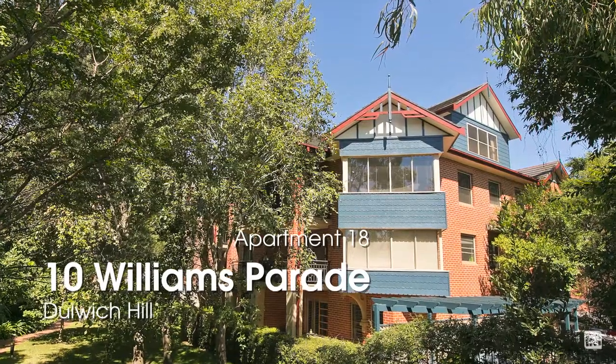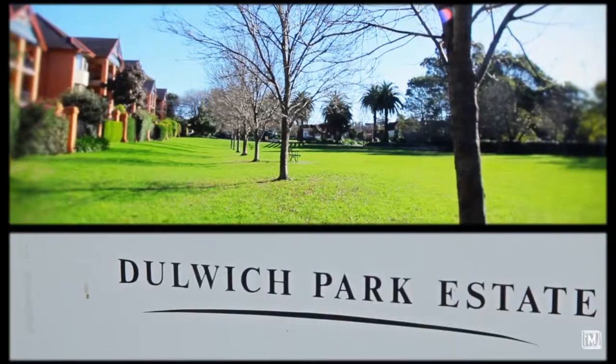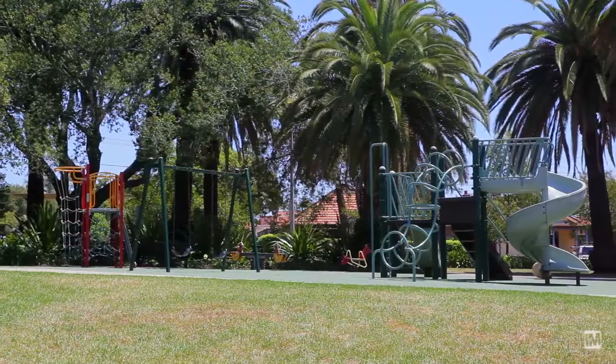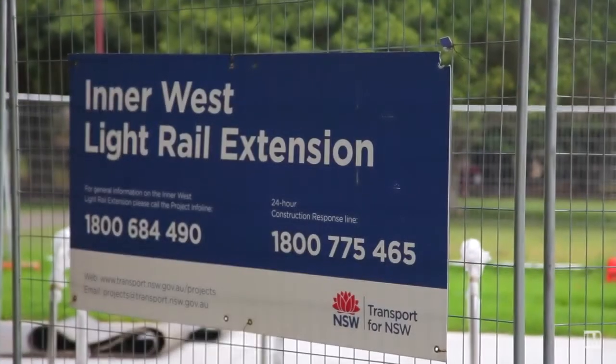Hi, I'm David Diamantopoulos from LJ Hooker and welcome to 1810 Williams Parade, Dulwich Hill. This rare apartment is located in the Dulwich Park Estate, close to Marrickville Park, Arlington Light Rail Station, Dulwich Hill Village and cafes.